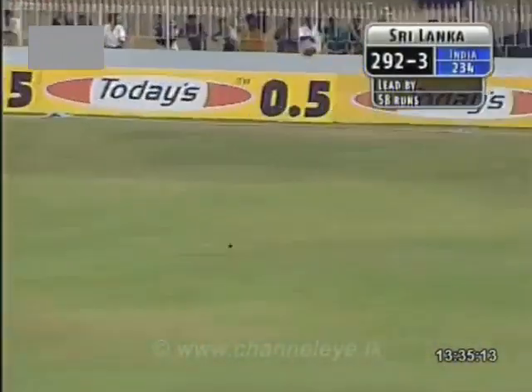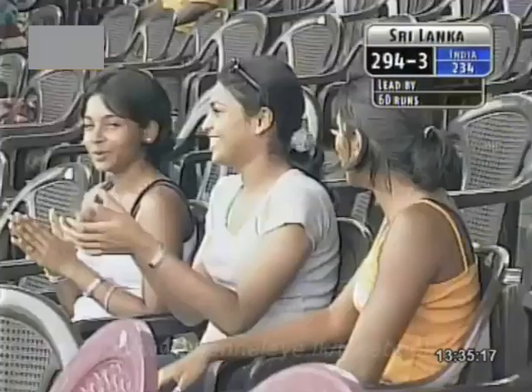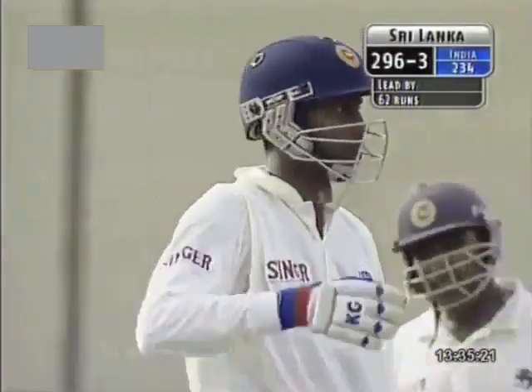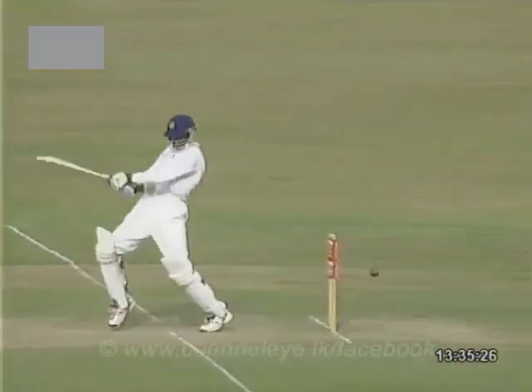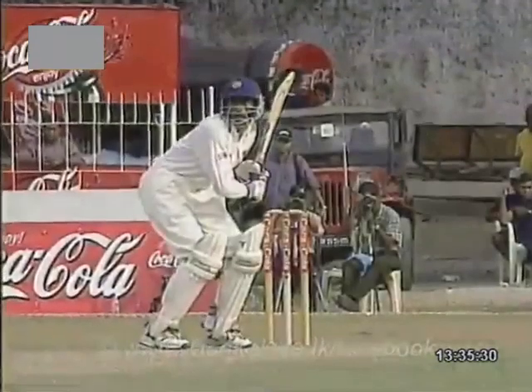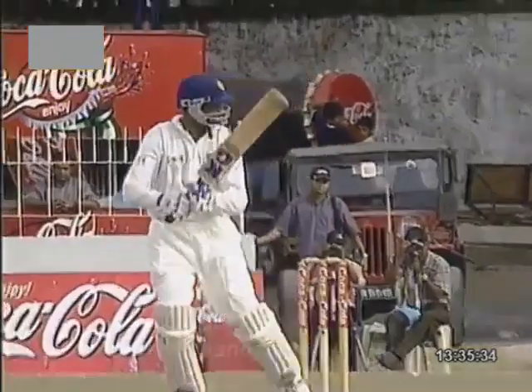Oh, he hit that one well — beauty. Into the fence it goes. That's the way to play, Russell Arnold. This is the way I love watching him bat. Beautiful shot — absolutely hammered it away. Short and wide and look at that for a shot. Put all the power behind that lean frame. Timing just perfect. Enough force to freeze those hands and gets the placement to go with it. Well played, Russell Arnold.